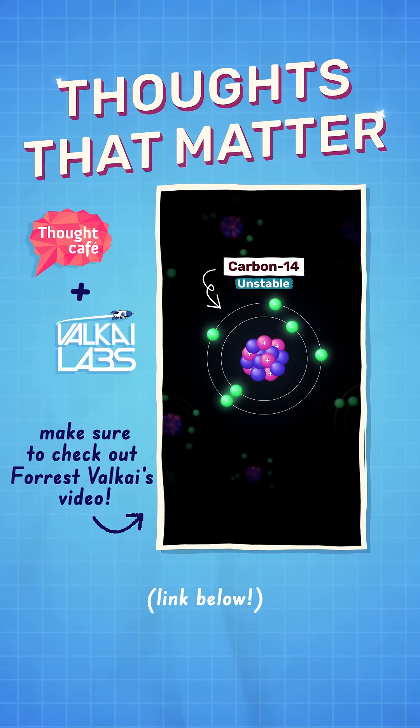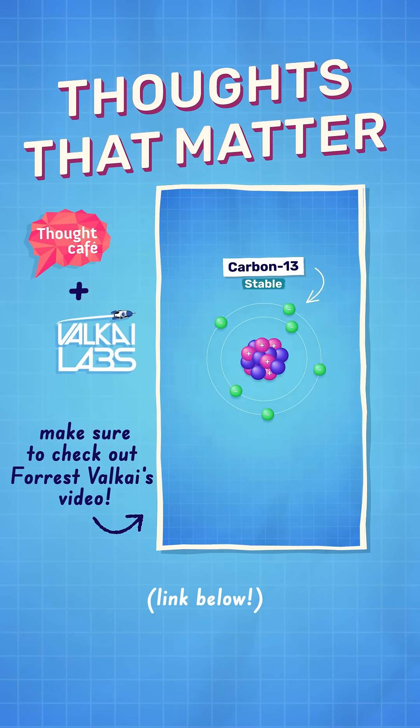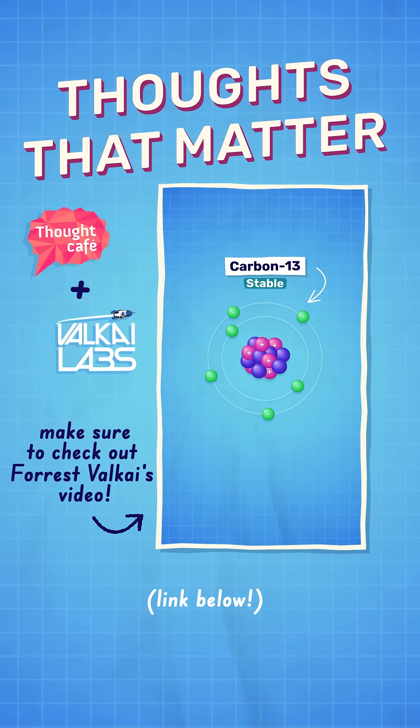I mentioned stable isotopes in this video. If you'd like to learn a little bit more about those and what they can teach us about the history of life, head over to my channel and watch my collab video with Thought Cafe. Never stop learning!